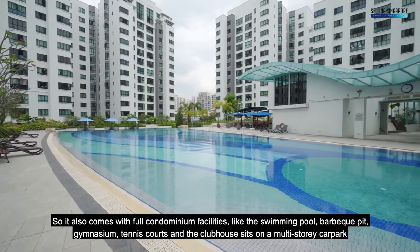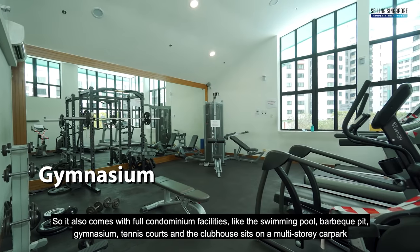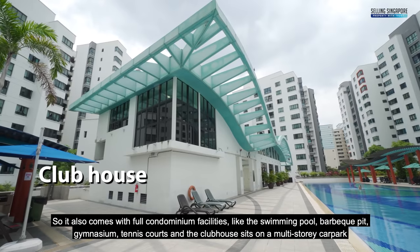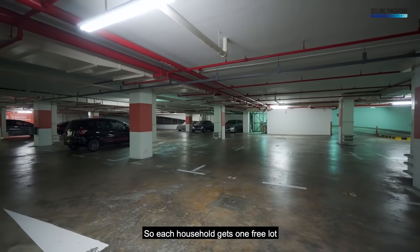It also comes with full condominium facilities like the swimming pool, barbecue pit, gymnasium, tennis courts and the clubhouse. It sits on a multi-story car park so each household gets one free lot.